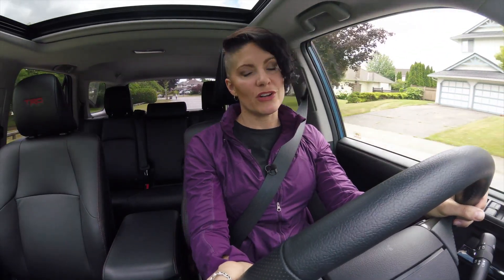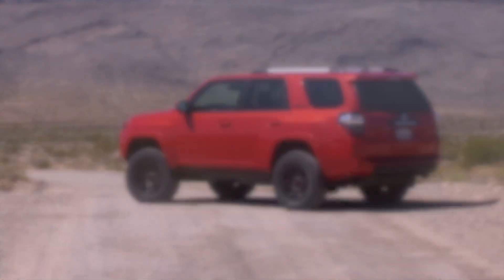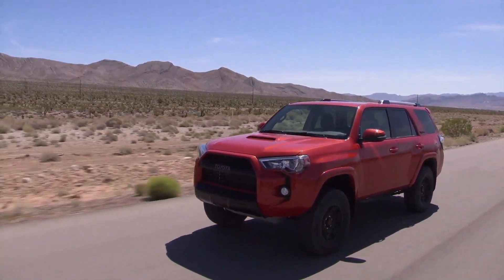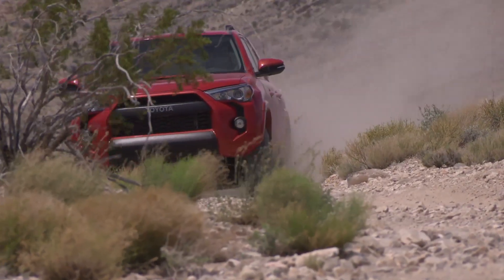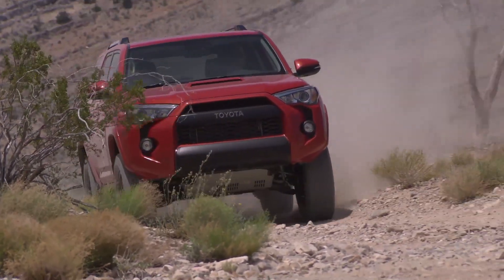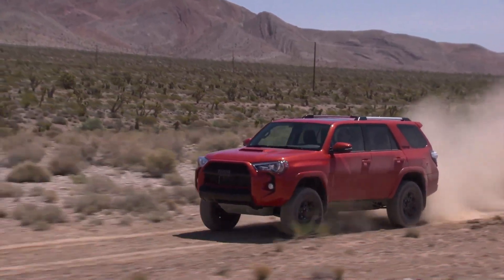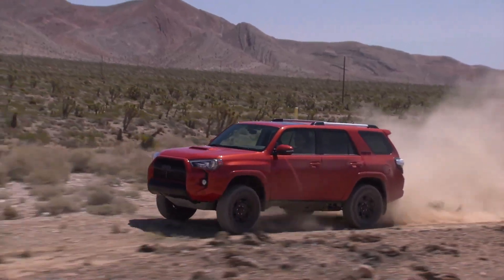Unfortunately, I did not get a chance to take this 4Runner off-road this week, but we've done it in the past, and as expected, everything we were able to throw at it, it handled with confidence. It offers good power and agility off the line. It doesn't have any problems getting up to highway speeds, but this 4Runner is built for off-roading. The ride is comfy enough for a daily drive, but these off-road tires do add some noise inside the cabin — just a reminder that it's happier crawling over rocks, dirt, and gravel.